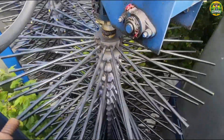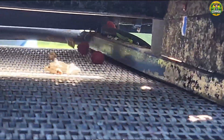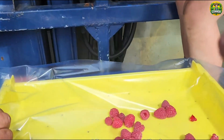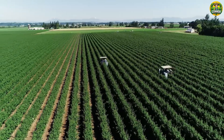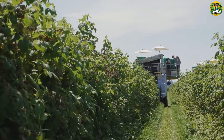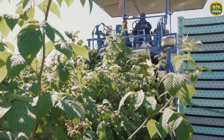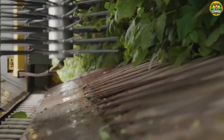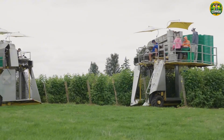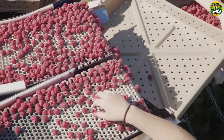The berries fall onto the conveyor belt, where they are immediately separated from leaves and debris by a smart air-blowing system — efficient and precise. Sometimes you still need human intervention. This is where farmers step in to manually sort any unripe or damaged berries.